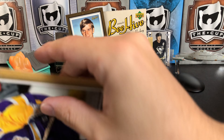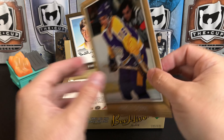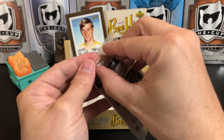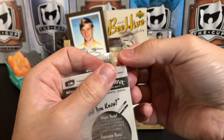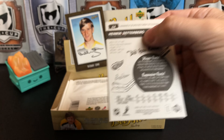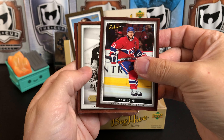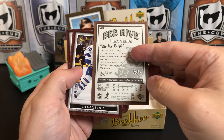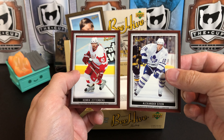We got a legend for our big card — Marcel Dionne. And our mini pack: Saku Koivu, a wood parallel of Thomas Vanek, Alexander Steen, and Henrik Zetterberg.